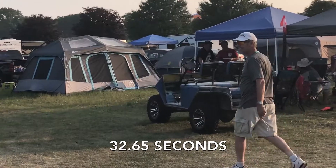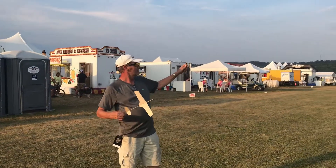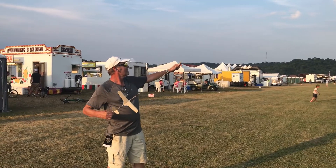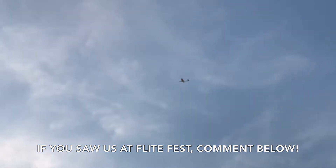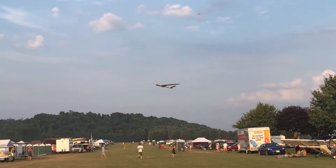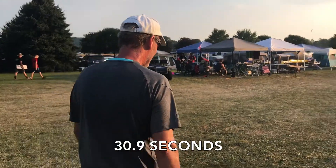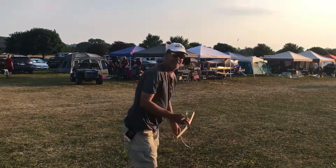Beautiful, Bruce. Nice. That was a bad launch. Transition is perfect. And that is perfection. I'm just spinning in circles here because this thing is just staying in place. Bruce, I'm getting dizzy. Whoa, fly over! Look out. Oh, careful. Nice. Right in the center.